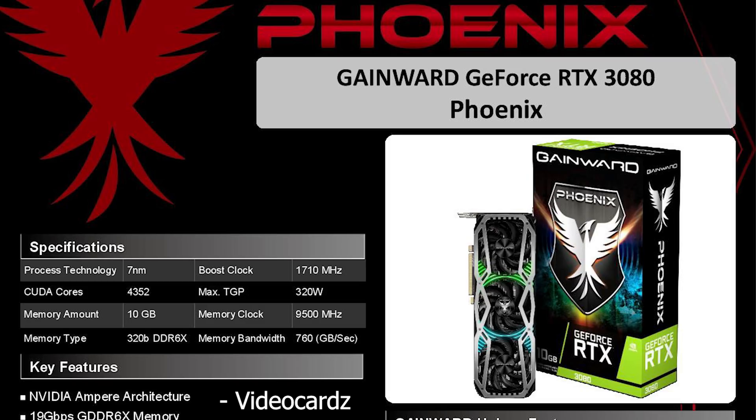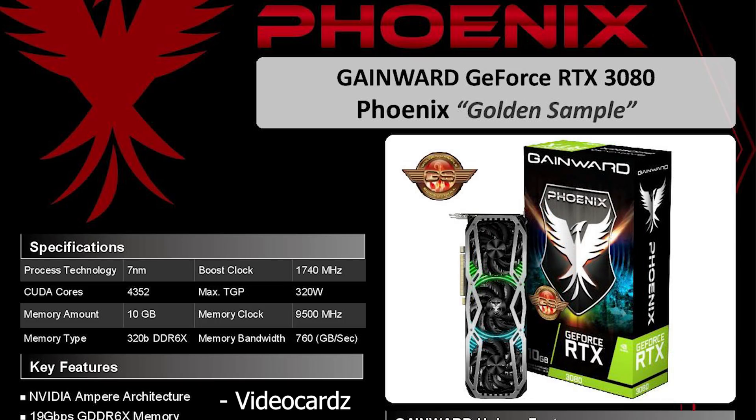They do have what they call a GS model, or Golden Sample model, where there is a slight overclock. Pretty much everything is the exact same, including the memory, except the boost clock is 30 MHz higher — so not really that impressive, but if you're someone into overclocking, I guess going for the Golden Sample version would be the way to go.